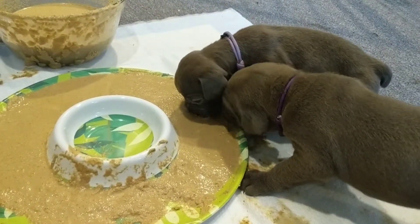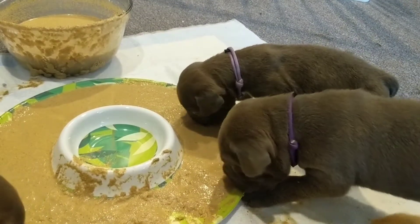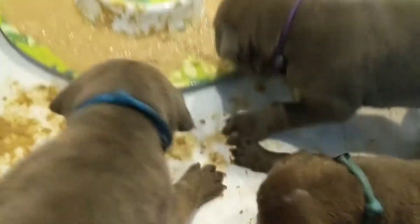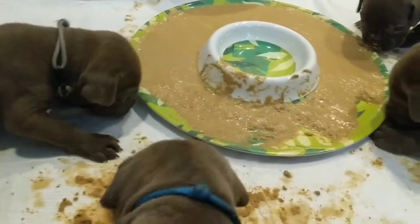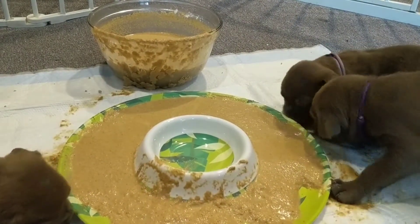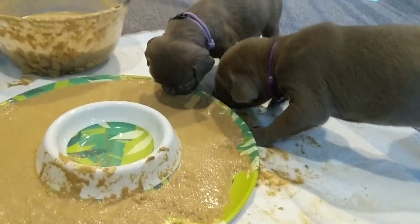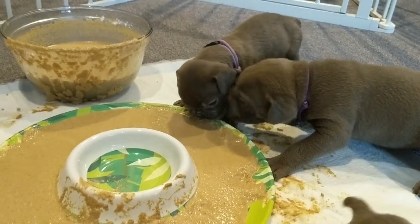Con is like, what is this? Some are eating it off each other — they don't realize to go straight to the bowl. But Jubilee has got the hang of it. I'm really proud of her. I would have figured she'd be the one to figure out eating the quickest, and she's the champ. Con is more interested in eating off of Jubilee than the bowl.